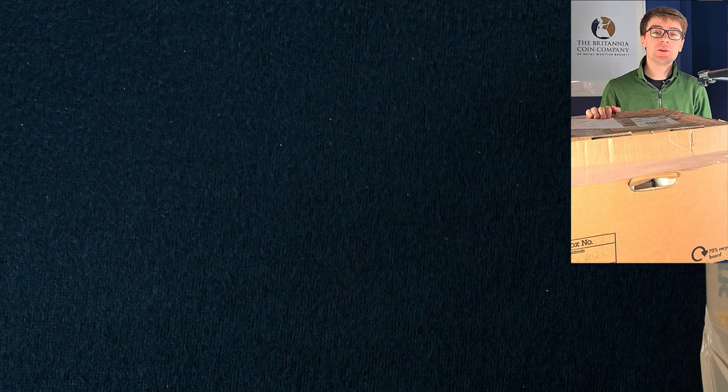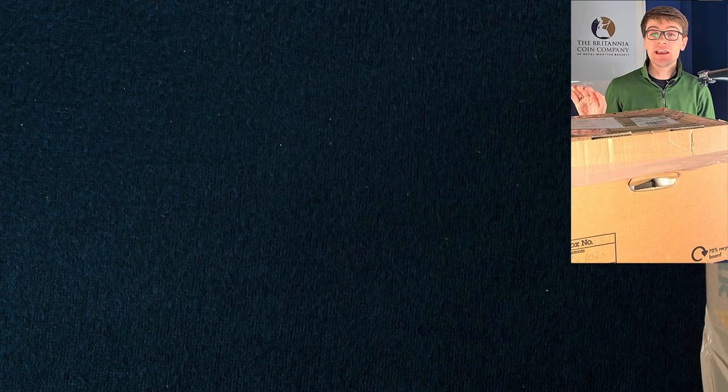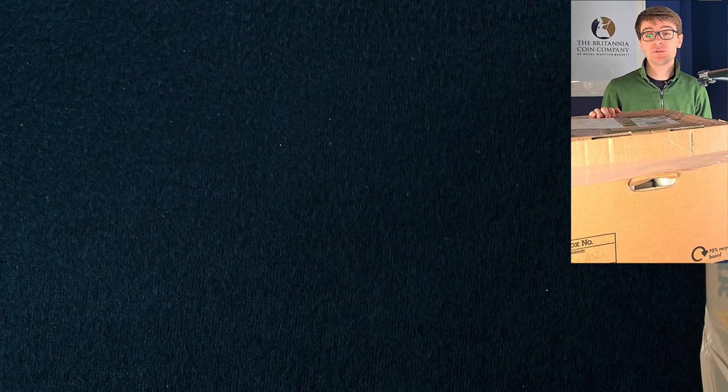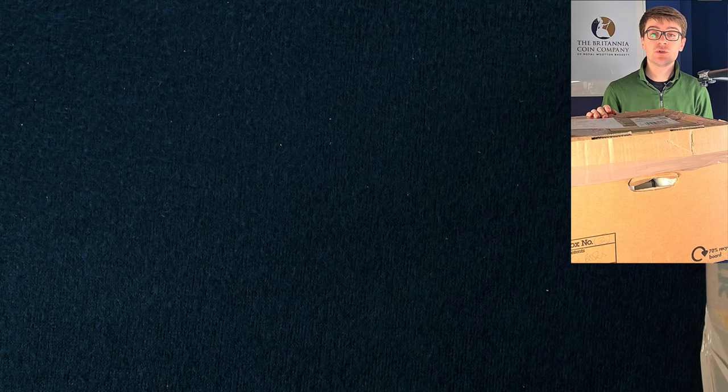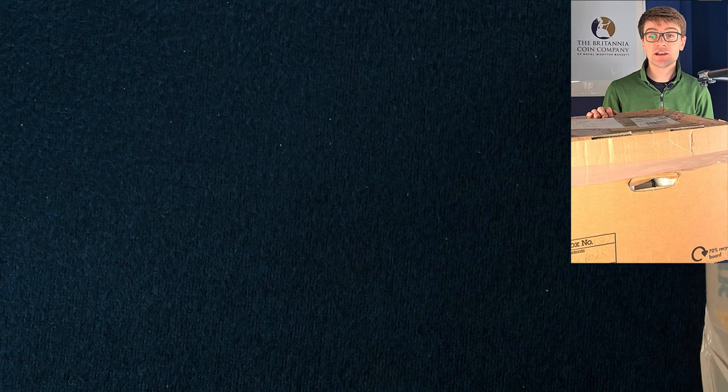Welcome back to the Britannia Coin Company. We're a coin dealer based in Royal Wootton Bassett in the UK. In today's video we're going through the last of this giant collection that we've bought. We've found a whole bunch of rare and valuable coins so far, and who knows what's going to be contained in these last two boxes. These coins will filter onto our website and eBay shop, so do go and check those out. If you spot something you quite like that you can't find on either our eBay shop or website, feel free to get in touch with us directly.